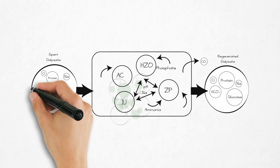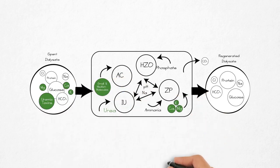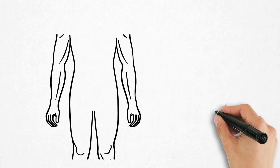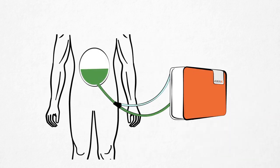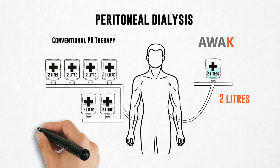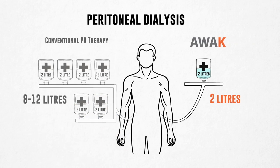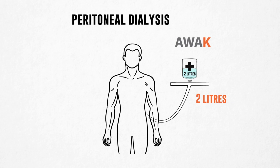Sorbent is a material which binds another substance to it by physical means or chemical reaction. This mechanism allows the sorbent to clean, regenerate, and reconstitute used dialysate into a fresh one, which means you can use the same dialysate over and over again. Thus requiring only two liters per day of PD fluid, versus eight to twelve liters needed by current methods — so no more stocking up large quantities of PD fluid at home.